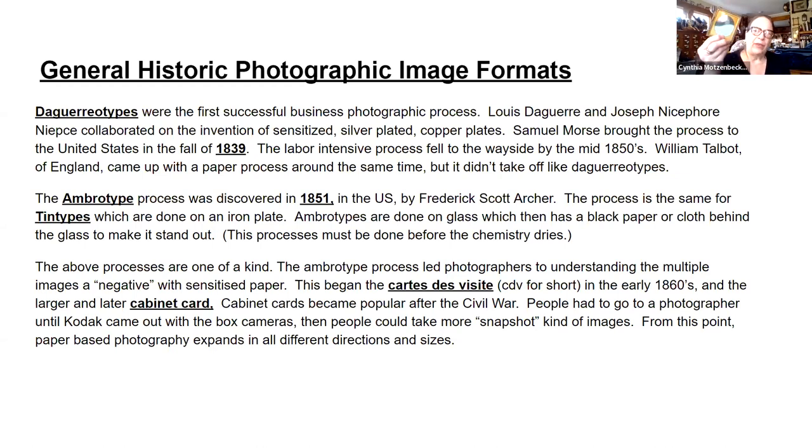The daguerreotype was the first process. You look at them close against your clothes — at Daguerrean Society symposiums everybody's wearing black, not because they're in mourning, but so your clothes don't reflect and you can see the image. It's silver-plated copper, fumed with bromine, then exposed and developed over boiling mercury. That's why you never touch the surface — you will smear it. It's somewhat resilient but not truly resilient. Graham Romert called this the perfect photograph, and it went downhill from there.